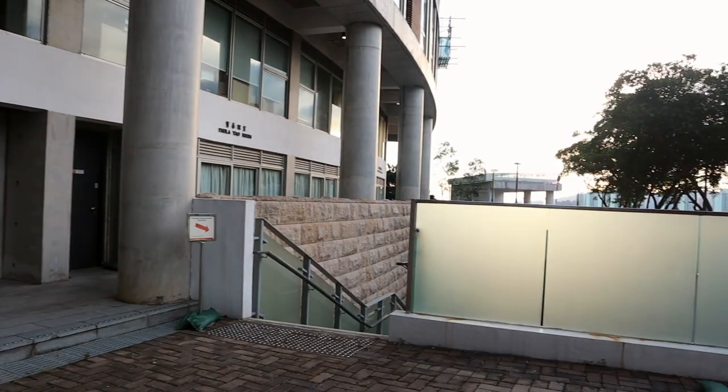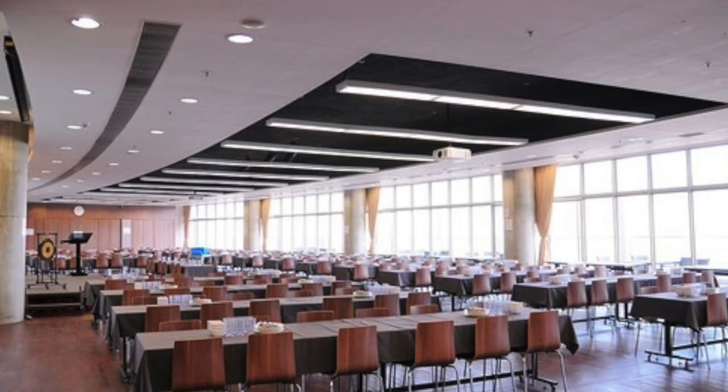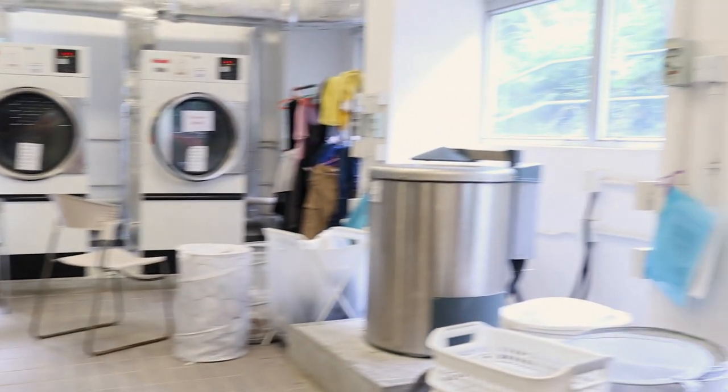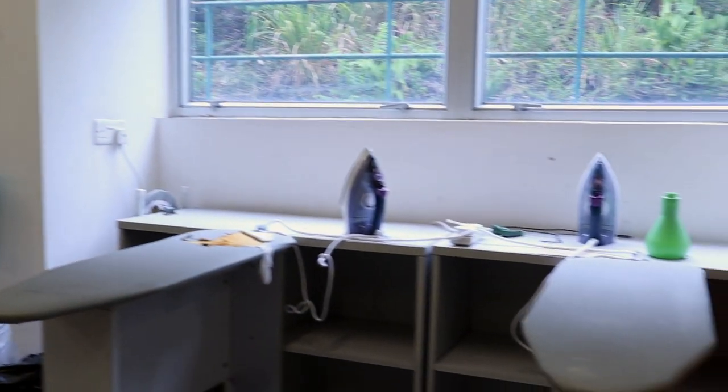This staircase leads to the lower ground floor, where you'll find the college canteen, which is also closed at the moment. And this concludes the college tour. If you are a prospective student, I hope you will be coming to this place very soon. We are a diverse yet inclusive community here. Thank you for watching — please like the video and consider subscribing if you haven't.